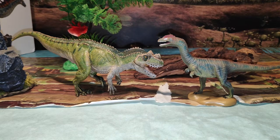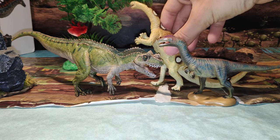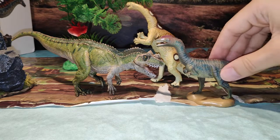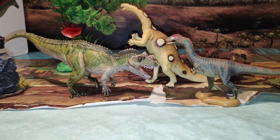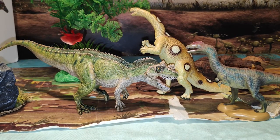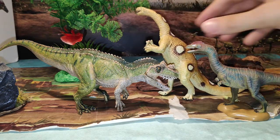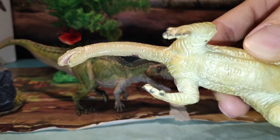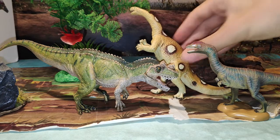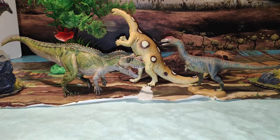Vamos a por otras figuras. Aquí tenéis al Plateosaurus, la presa común de este Liliensternus. Este es el de Salvat, el que sacó los fascículos de Salvat. Queda muy bien junto a este dinosaurio, ya que fue su presa. Aquí tenéis el nombre: Plateosaurus, del Triásico. Queda muy bien junto a él.